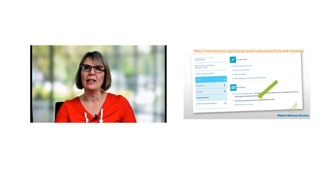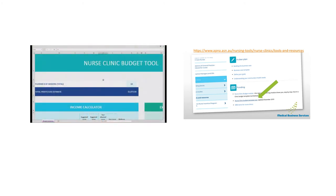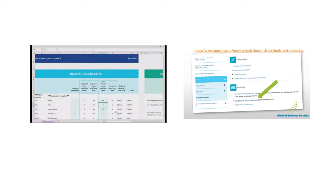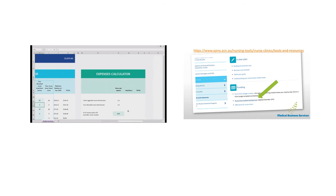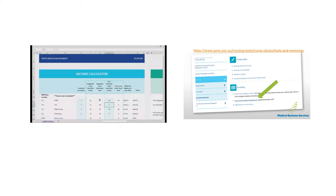We'll now flip across to the budgeting spreadsheet. This is called the Nurse Clinic Budgeting Tool. The spreadsheet is laid out with the income area on the left-hand side in blue, and the expenses associated with your clinic on the right. A clinic can be whatever you determine it to be — it could be a session of three or four hours morning or afternoon, or an entire day. The timeframe is entirely flexible in terms of what's most meaningful to you.